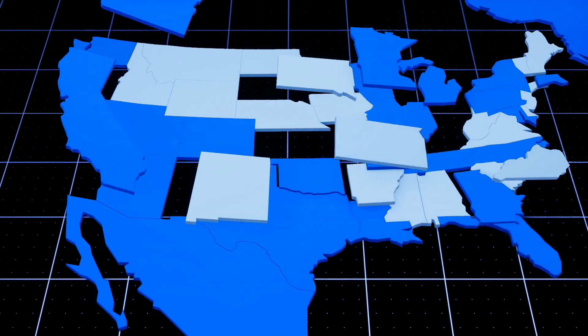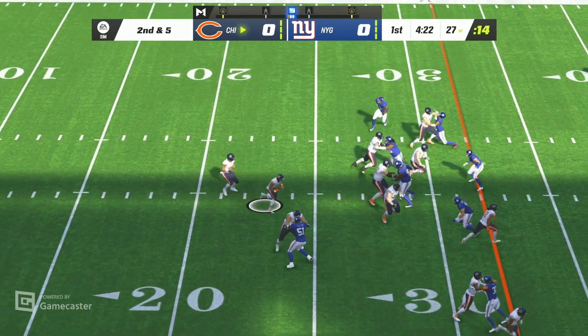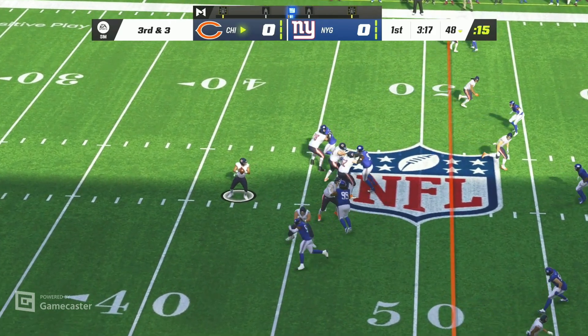Back to you guys in a bit, but first let's take a look around the NFL here on this first Sunday of October. We start with a classic battle in the NFC — first carry now for David Montgomery, able to avoid him, and they get it. Fields on third down.